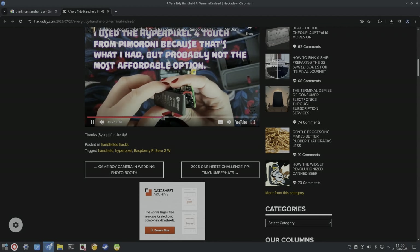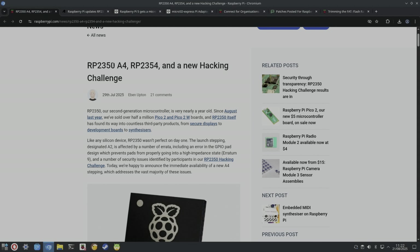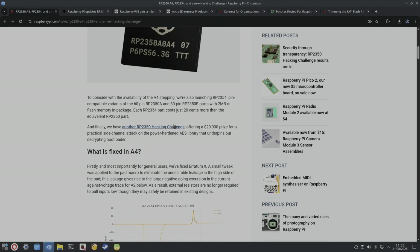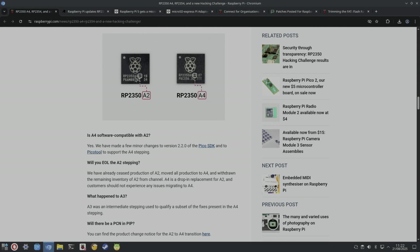There was an update to the Pico chip — an A4 variant. They've also got a hacking challenge offering a 20,000 pound prize for a practical side-channel attack on the power-hardened AES library. You can tell the variants apart by seeing the A4 and A2 markings.